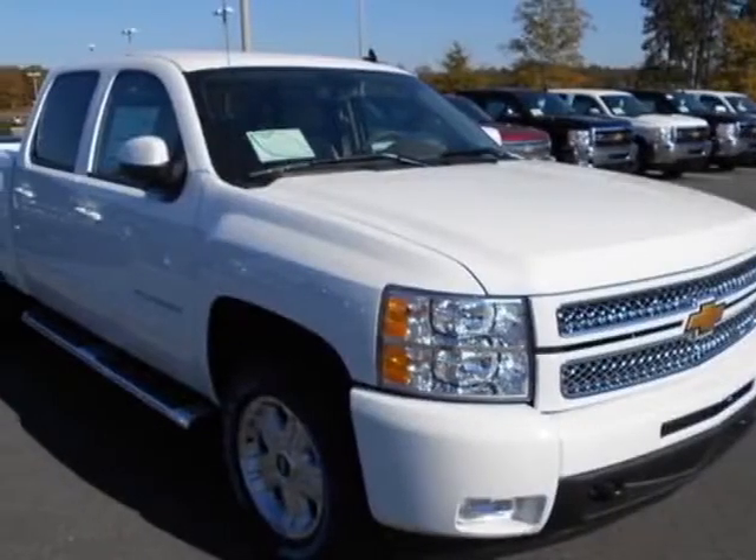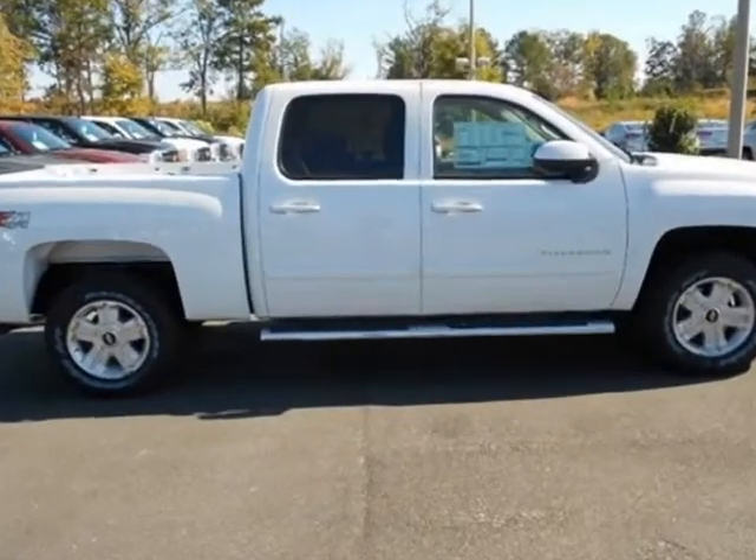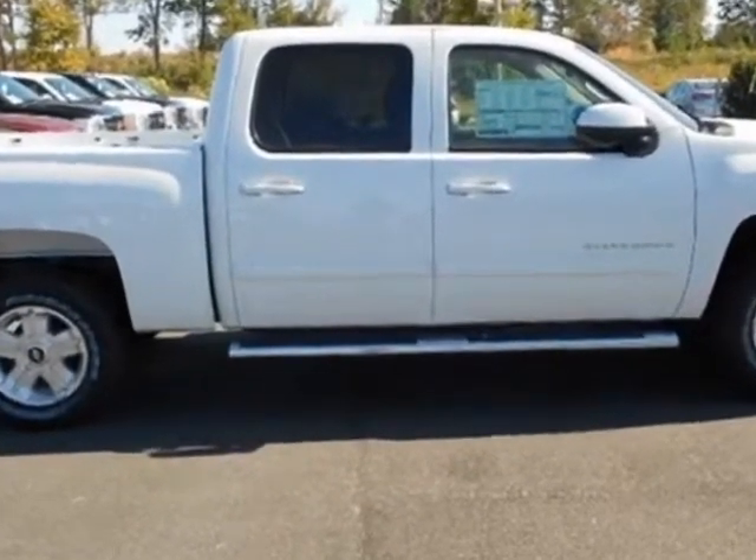Come take a look at this new 2013 Chevrolet Silverado 1500. For your protection, this vehicle has a full factory warranty.